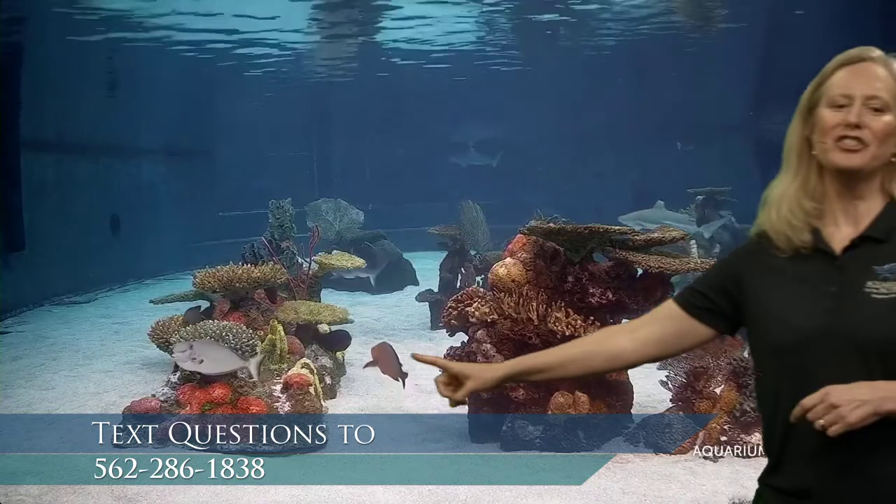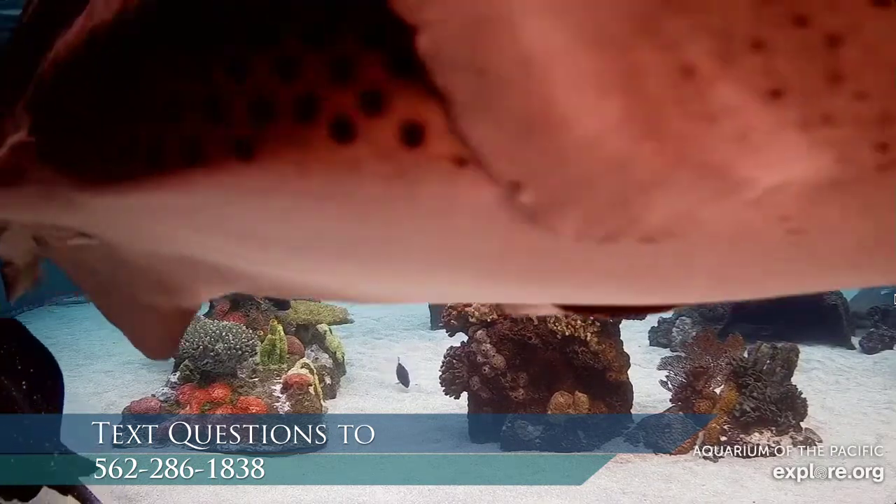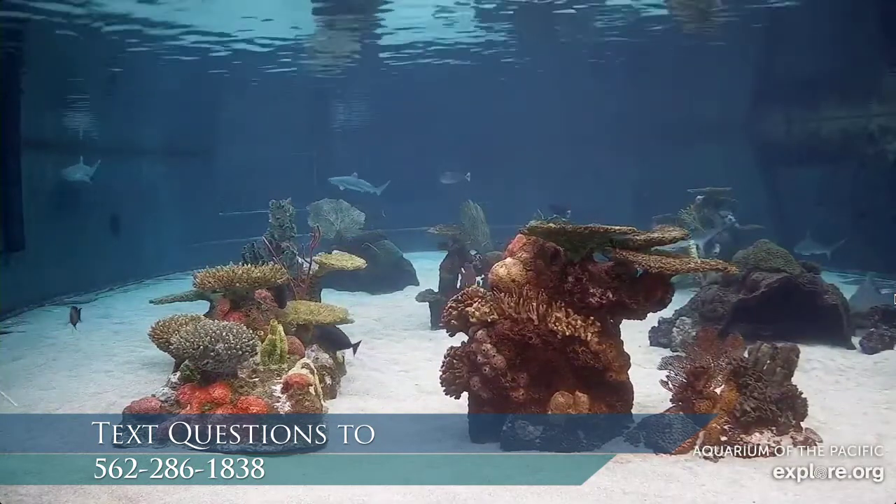Look at the bright, colorful things in Shark Lagoon — these are corals, or artificial coral in this case. Corals live in warm water, so this is a warm water tropical reef habitat. These are all different types of sharks found in tropical Pacific waters, with tropical fish too. Sharks don't eat the fish because they're not their typical prey, and we feed our sharks regularly so they're not looking for a meal.